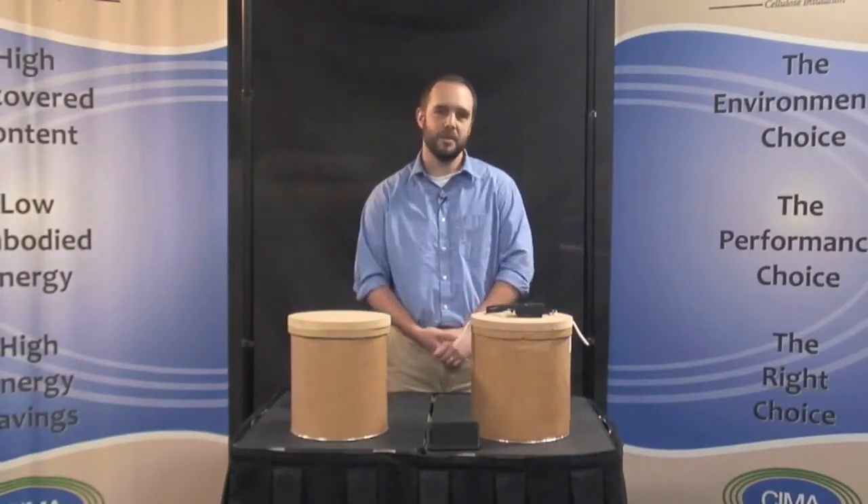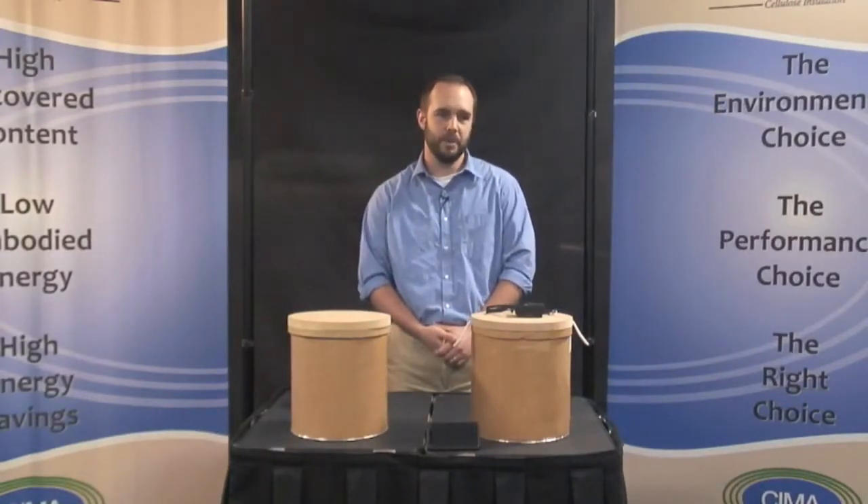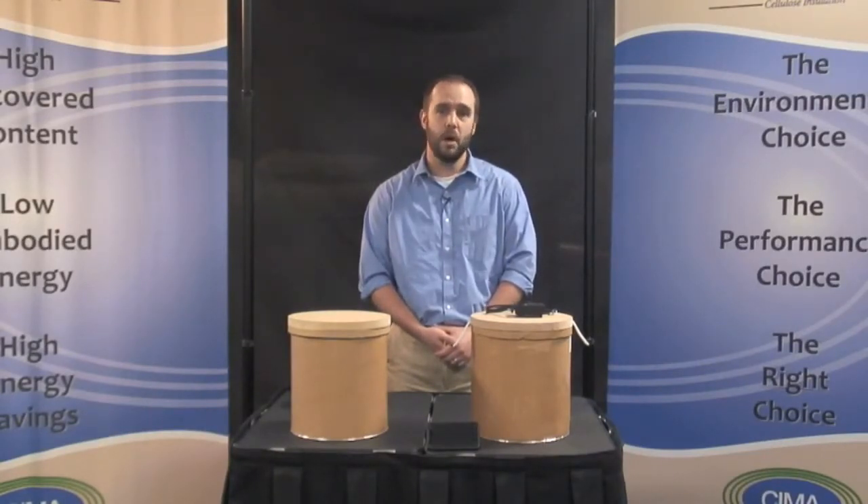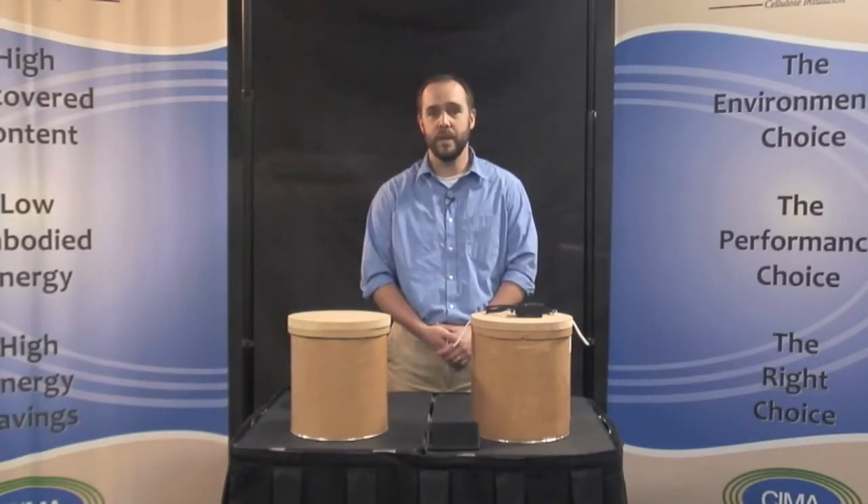Everyone knows insulation is a critical component to making a house or building more energy efficient. An added benefit is the insulation in the exterior and interior walls also provides soundproofing that can improve the quality of life for homeowners and their families.